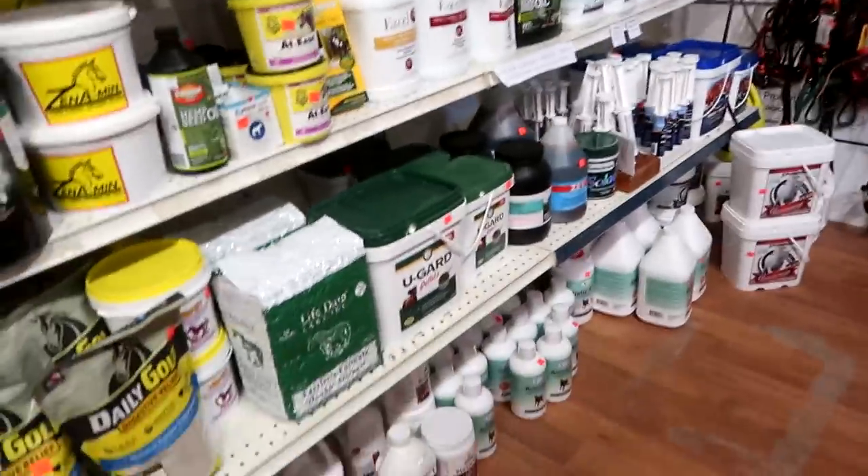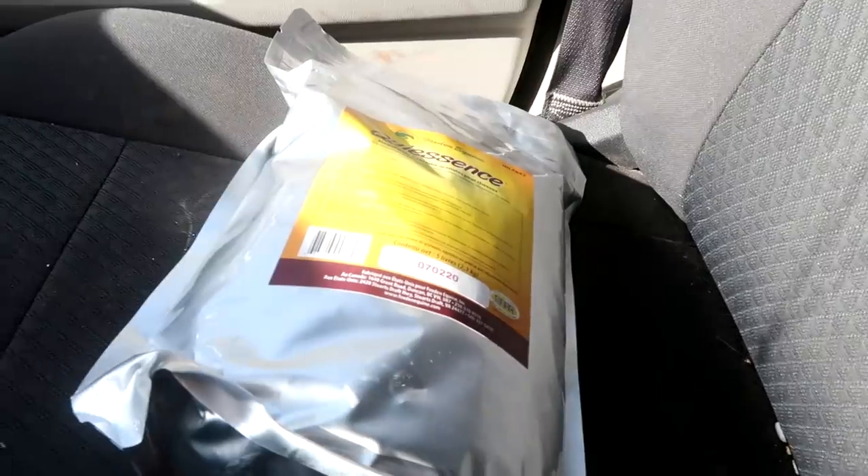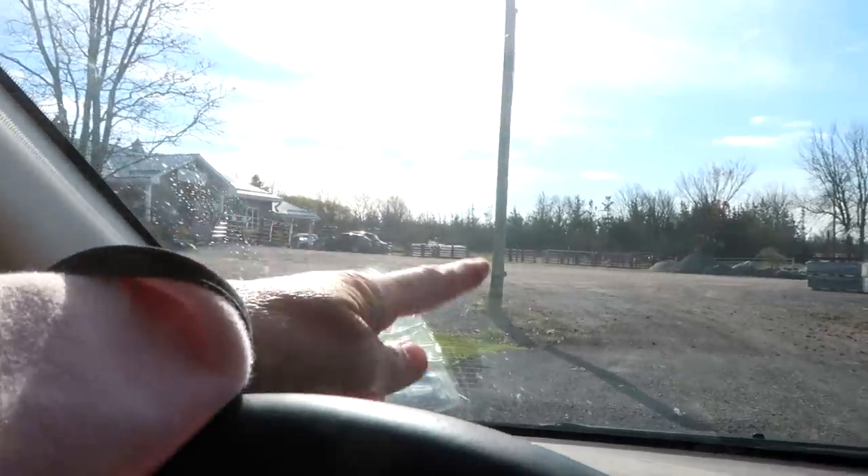They don't have any. I can't believe I drove all this way and they don't have any. Not only did I get the receipt, but I drove backwards from the store all the way down here past the pole. I'm getting good, you guys.